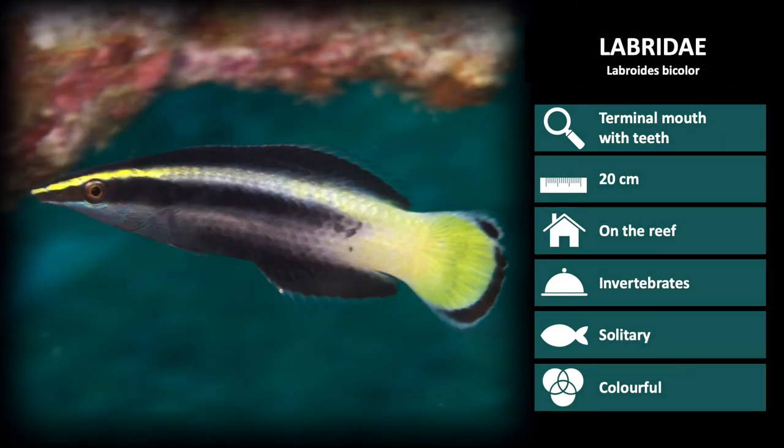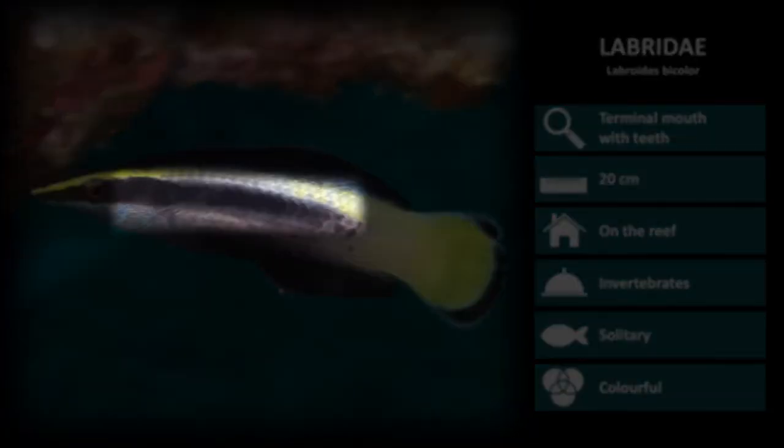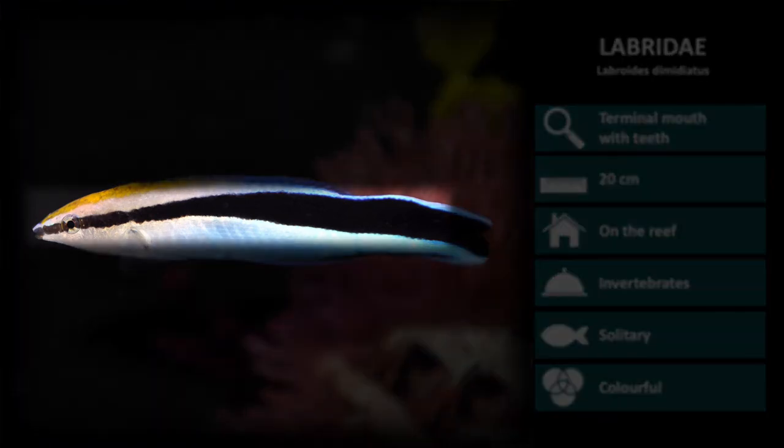Next up is Libryctis bicolor, a cleaner wrasse. Bicolor, in Latin, refers to this species having two colors: black and yellow. They have a bright yellow tail and head and a dark stripe running down the body. The last Labridae species we will look at is Libryctis diminiatus, the blue cleaner wrasse. These have a brown head and blue body with a thick black stripe running down the body.